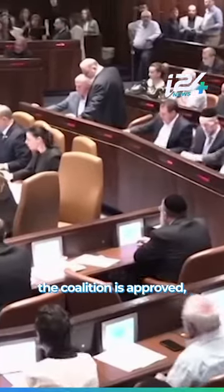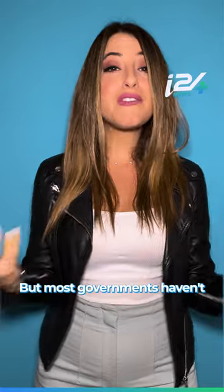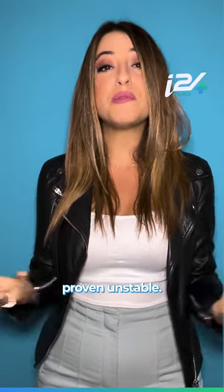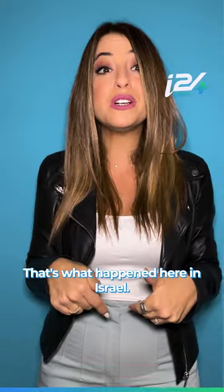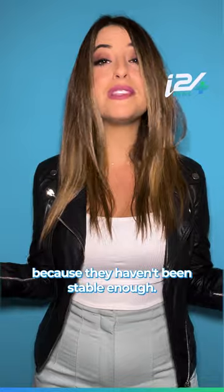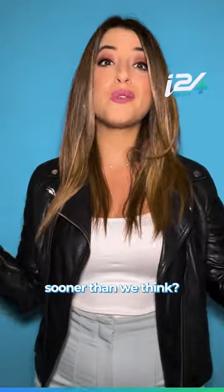Once the coalition is approved, it can begin its four-year term in power. But most governments haven't actually served a full term because their coalitions often prove unstable. That's what happened here in Israel over the last four years — we've seen four governments fall because they haven't been stable enough. So, will this election make the difference or are we headed back to the polls sooner than we think?